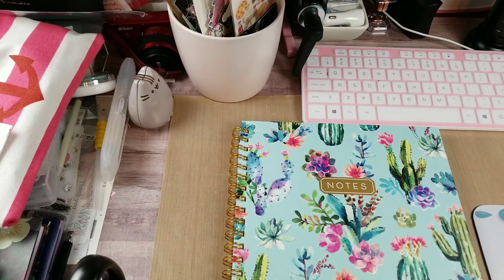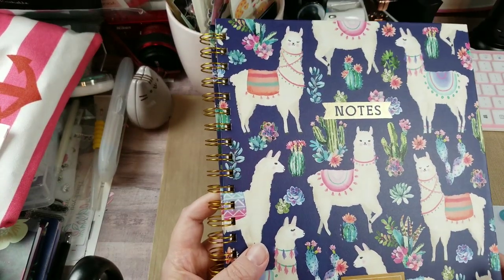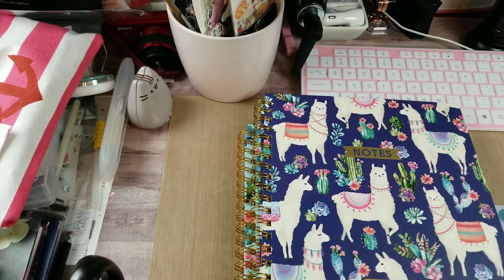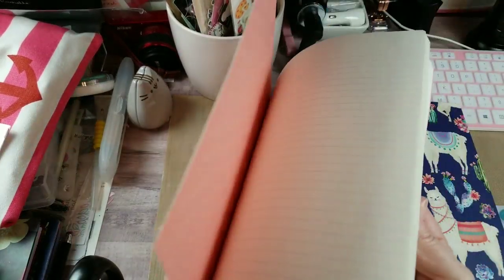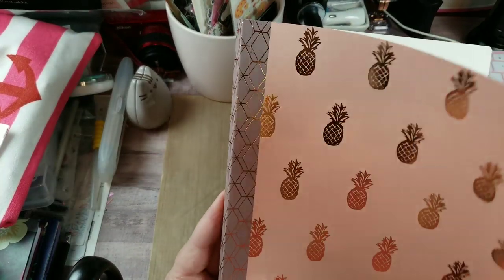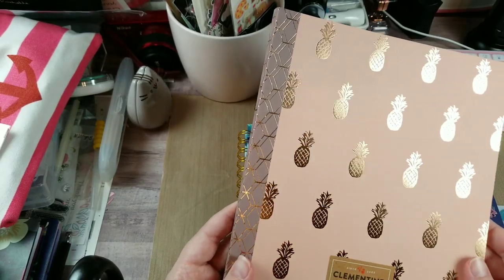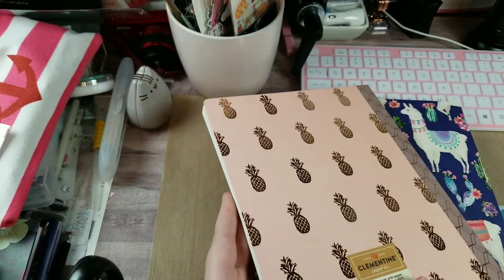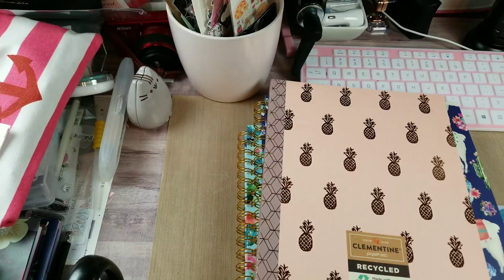My daughter-in-law adores llamas so I found her one — basically the exact same thing, just a different cover. And y'all know me and pineapples, so I grabbed one too. It's kind of a composition notebook with a plastic coating on it, super pretty and foiled. Hello pineapples, need I say more? Only $4.99.